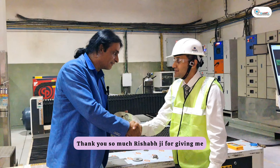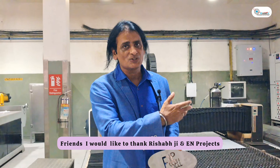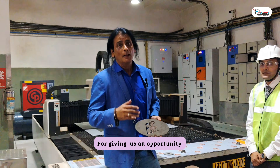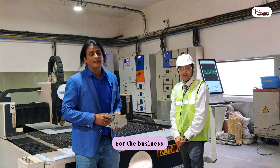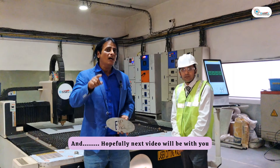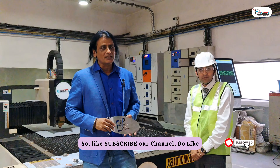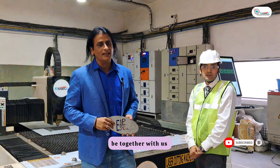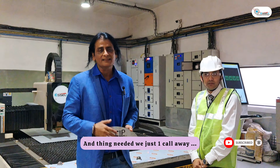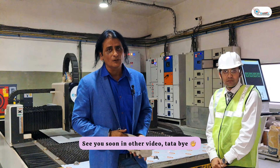Thank you so much, Rishabhji, for giving us a chance to come here. I am personally proud of EN Projects and Rishabhji — we are grateful for the first business and this candid review. Hopefully the next video will feature more of your work. So friends, please subscribe and like this channel. Anything needed, we are just a call away. Thank you so much — see you soon in another video.